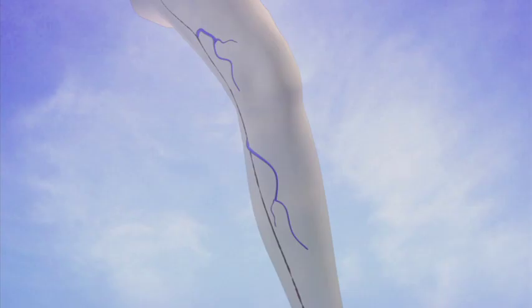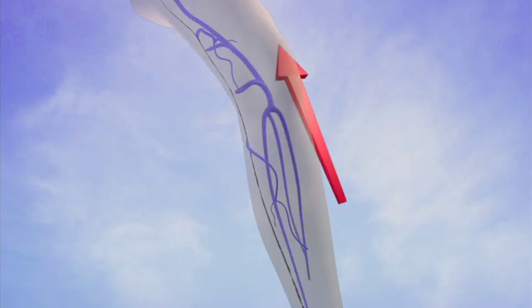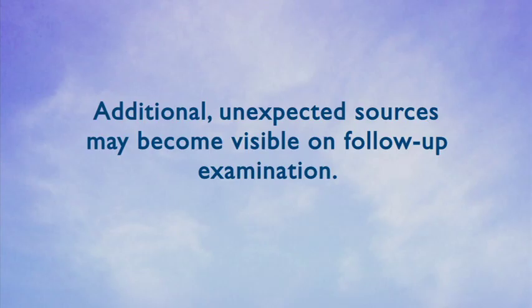Following treatment, blood diverts through healthy veins with normally functioning valves. In this way, the circulation in your leg can be improved. Do not be surprised if your treatment plan is later adjusted from what was initially prescribed. Venous anatomy is variable, and as some sources of reflux are treated, additional unexpected sources may become visible on follow-up examination.